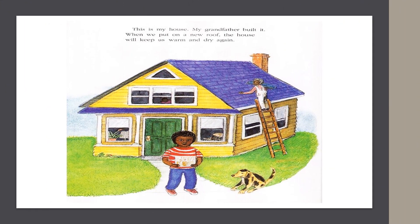This is my house. My grandfather built it. When we put on a new roof, the house will keep us warm and dry again.